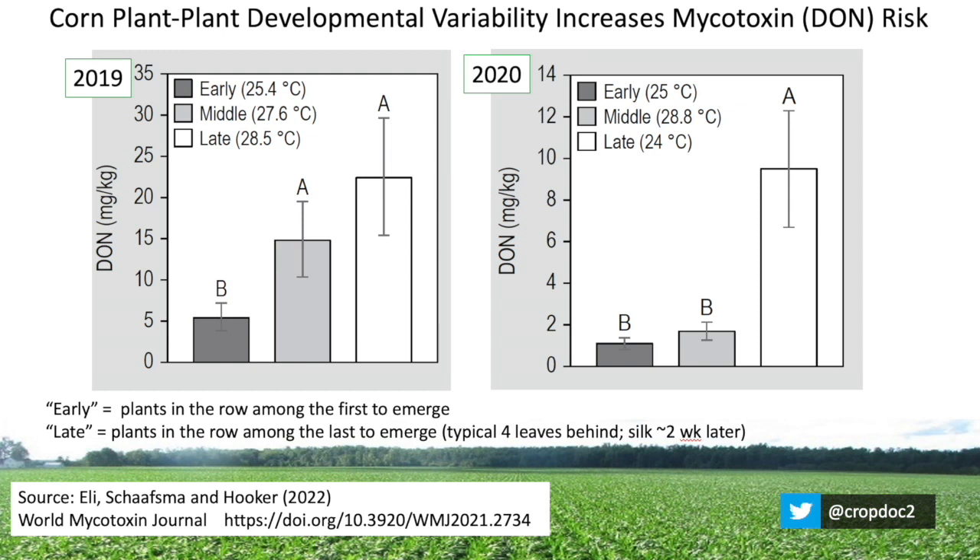And so those plants, if they have higher DON, if they have higher Gibberella ear rot with visual symptoms that produce the DON, then that would contribute to the overall grain quality of a field. What's happening there, Dave? When those plants fall behind, they contribute to DON?